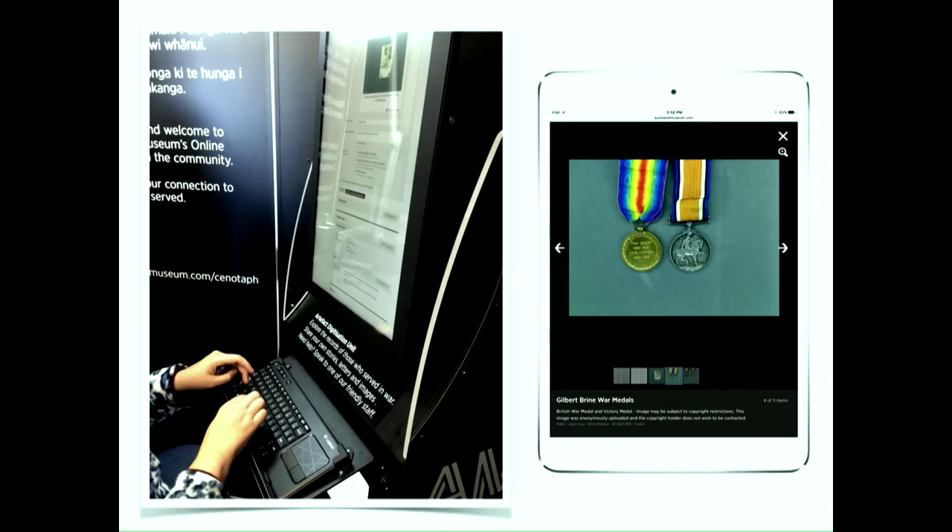Seven of the nine artifact digitization units are loaned to libraries, RSAs, museums, and other heritage organisations or events that make sense — they're a standalone thing. If anybody is interested in borrowing one, please come and have a chat. It's a four-year program, so there's plenty of time. On Anzac Day, a lady wearing her grandfather's medals digitized those and was able to share them with her brother, who's not very happy that she has the medals.